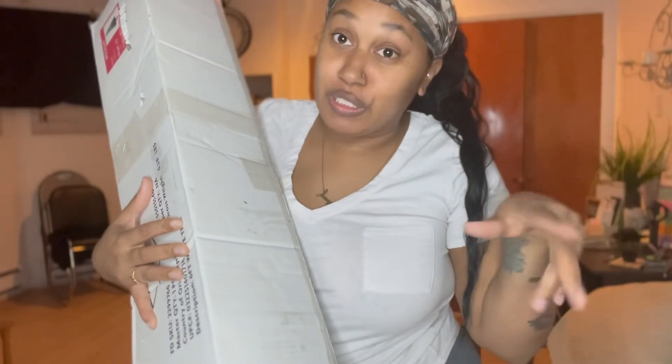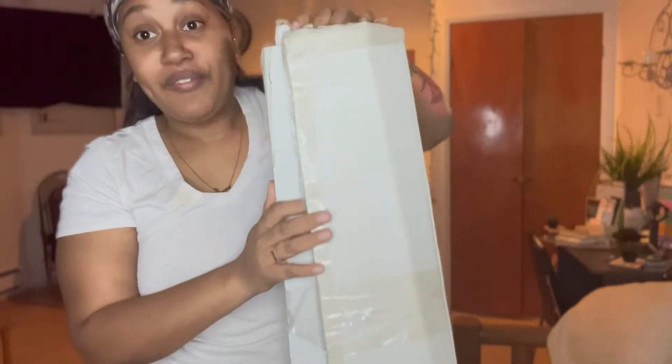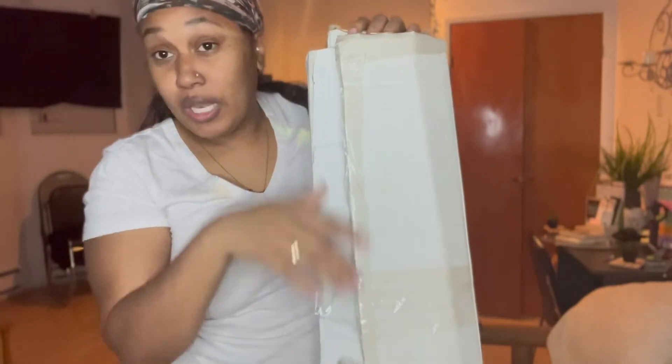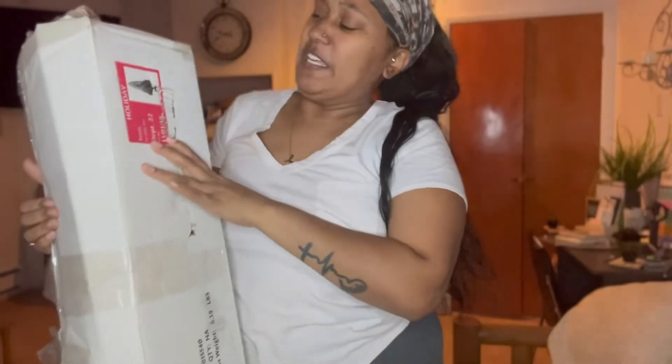Y'all can keep buying a new tree every year — a real tree and all that good stuff — because I'm gonna keep on with my fake tree. All I gotta do is pull it out of a box, dust it off, nice and easy. So we got the tree out.